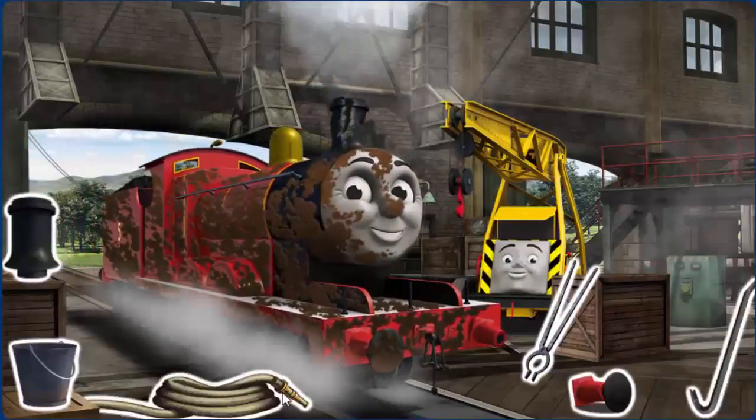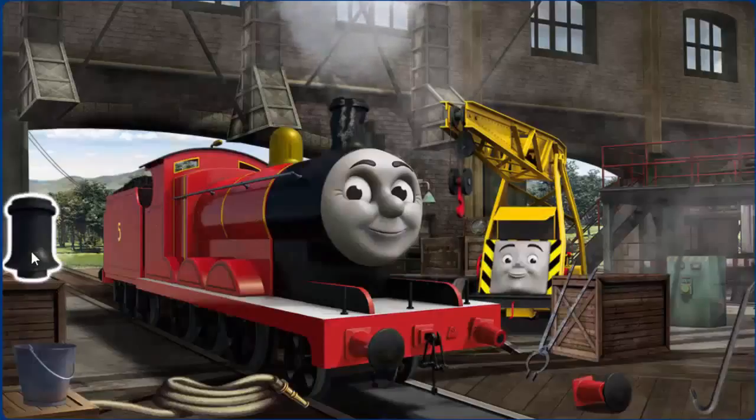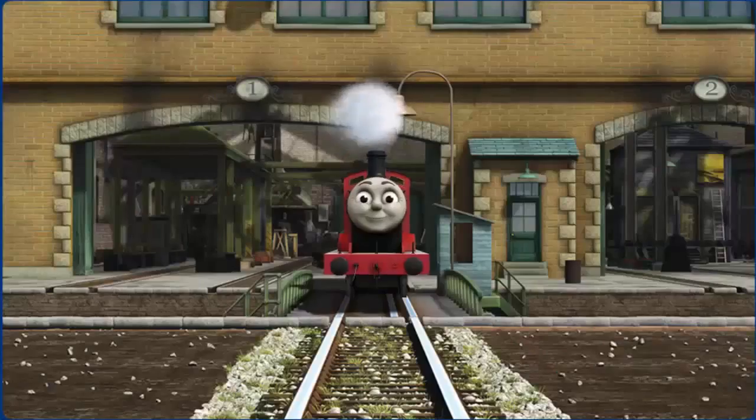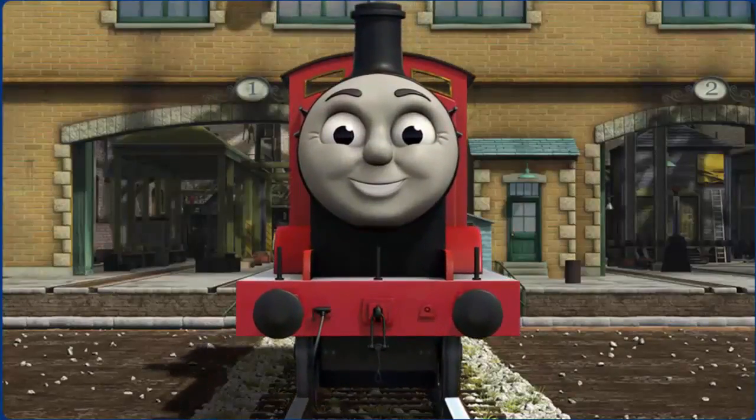James is covered with mud and his buffer is broken. Great job! But there's still more to do. James' buffer needs repair. That's right! James is ready to be really useful again.